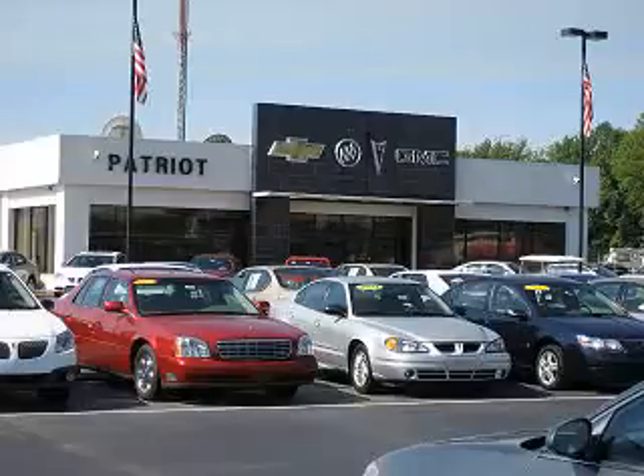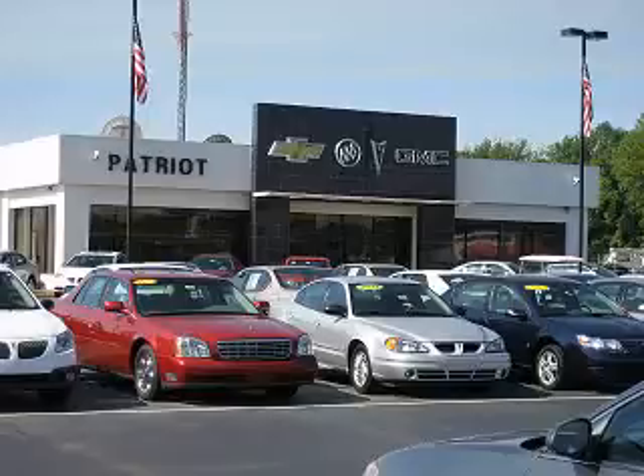Welcome to Patriot Auto Group, your Tri-State automotive superpower. We have Patriot locations in Princeton and Evansville, and Jay Wilderman Autoplex in Mount Carmel to serve you. With several locations to choose from, we are always close to home.